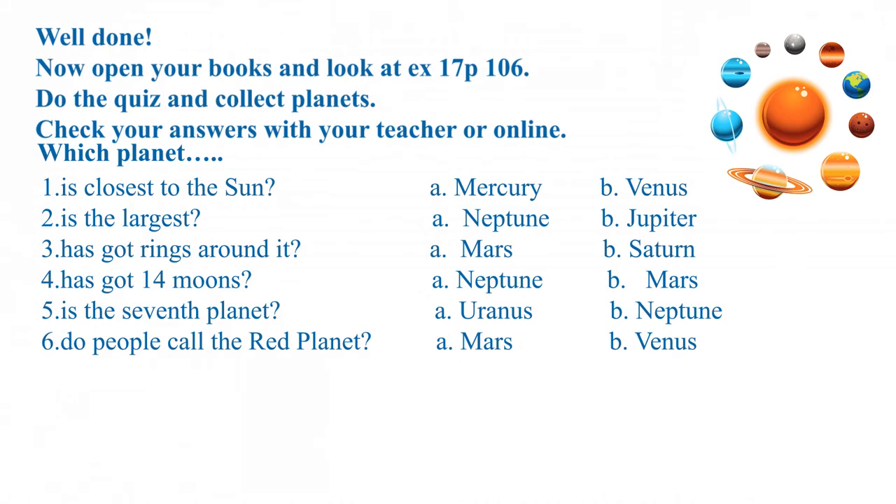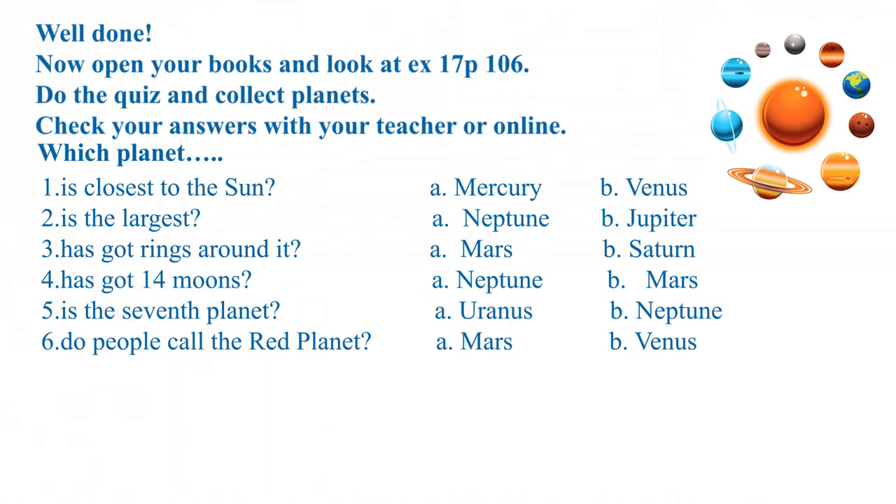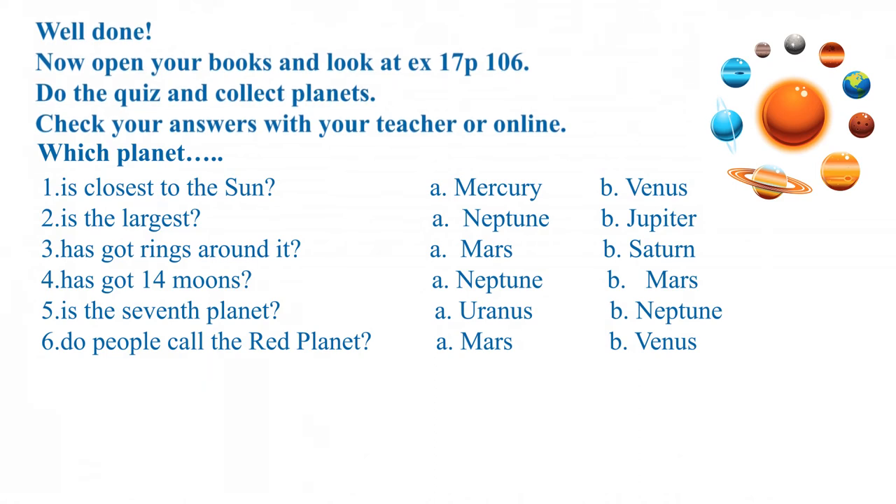Which planet is the closest to the sun? Mercury. Which planet is the largest? Jupiter. Which planet has got rings around it? Saturn. Which planet has 14 moons? Neptune.